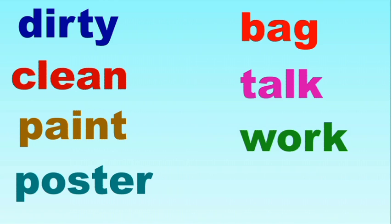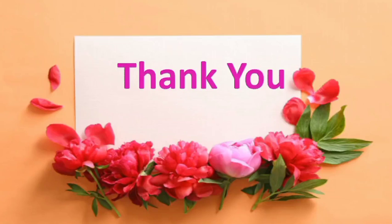Okay students, you have to memorize these words. Thank you. We will meet in the next class.